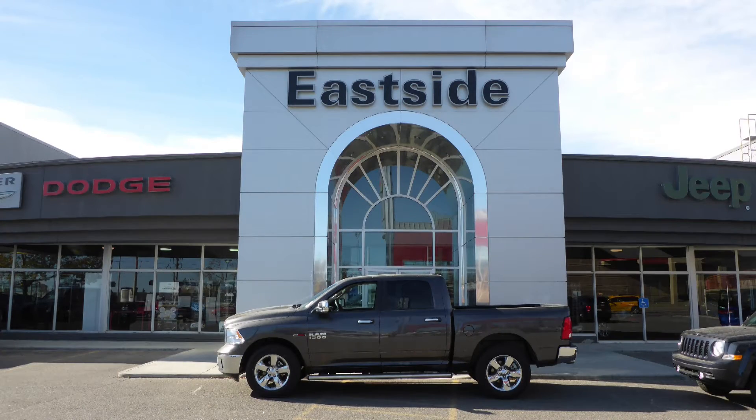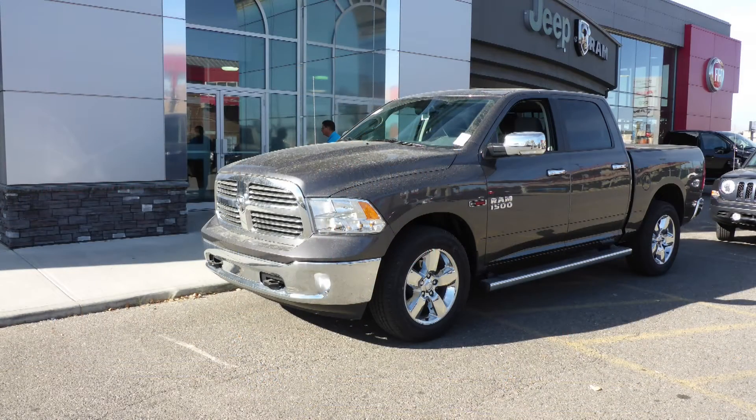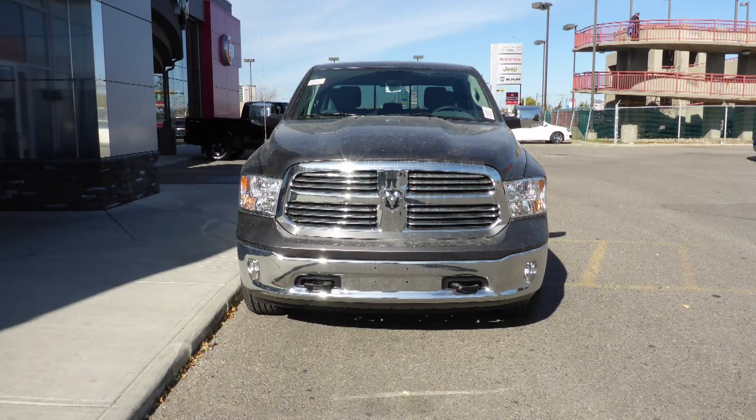Hi Blazin' Dinta! This 2015 Ram 1500 Bighorn Crew Cab comes equipped with a 3.0L EcoDiesel engine and automatic transmission.